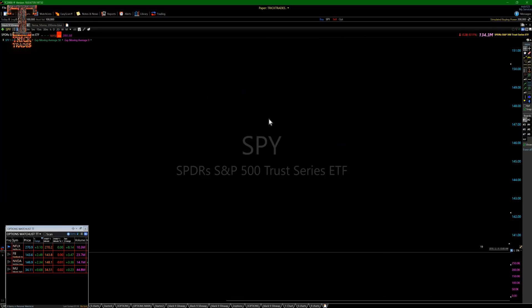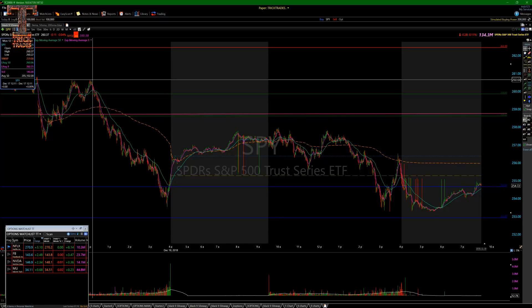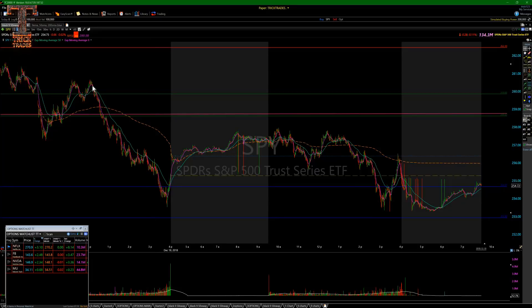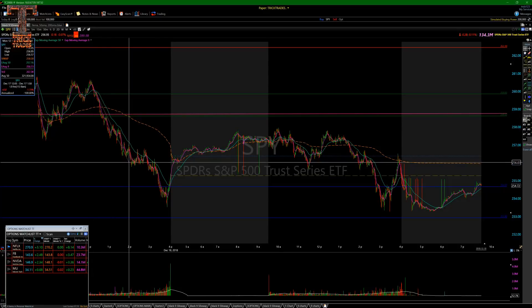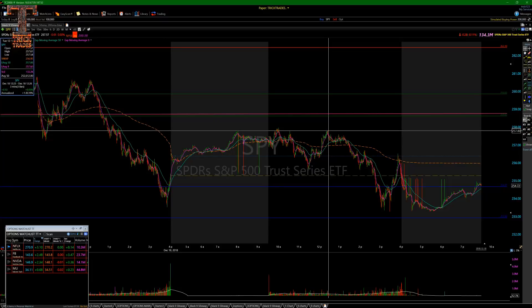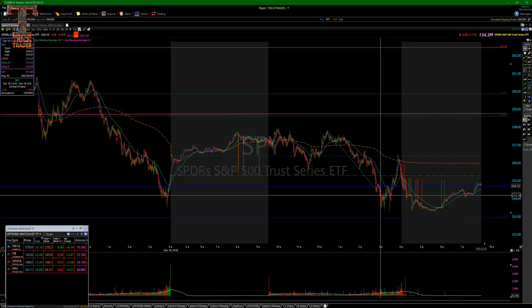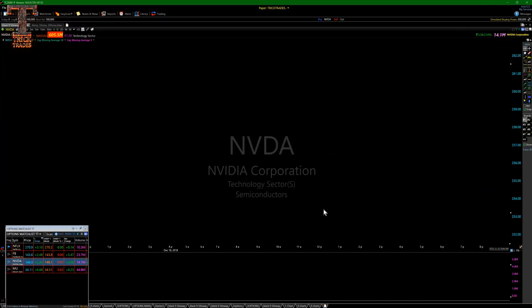The SPY did a beautiful double top today and yesterday — it's ranging right now. From the top, you could have nailed it and walked it all the way down. Even if you got out on this consolidation, that's four and a half points. If you held to end of day, you'd have six and a half points. And today's double top — even if you didn't catch the lows, that's still three and a half points. Even the ETFs are doing this.